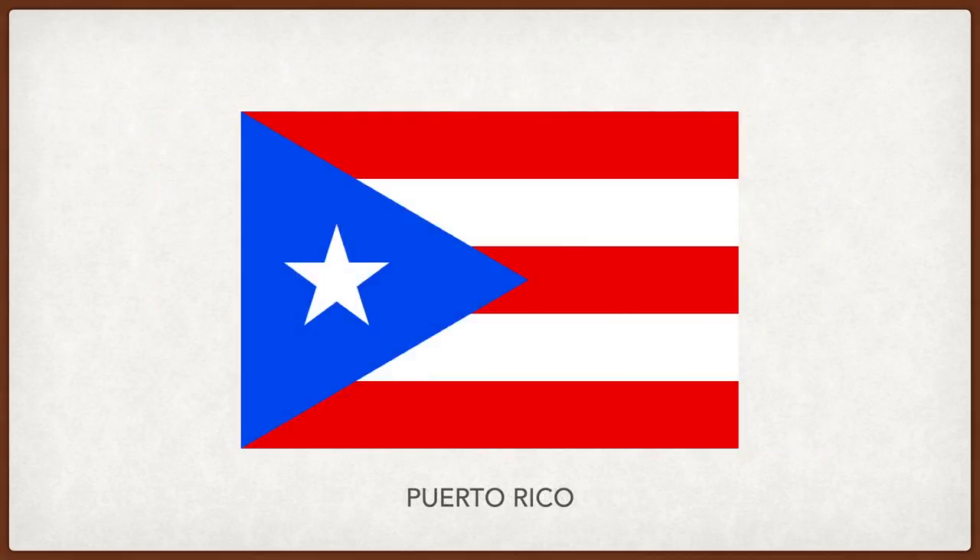Puerto Rico. The star represents the commonwealth of Puerto Rico. The white stripe stands for human rights and individual freedom. The three red stripes and the three corners of the triangle stand for the three branches of government.